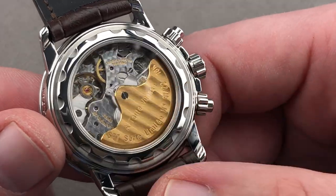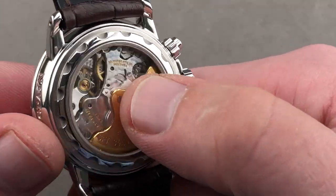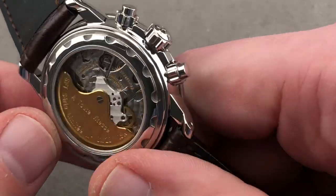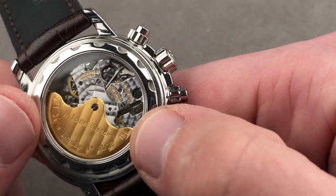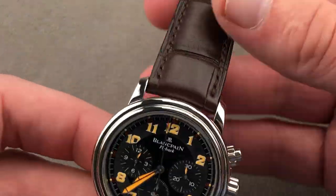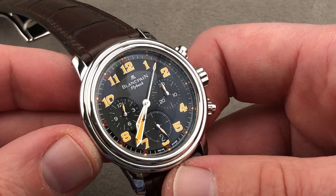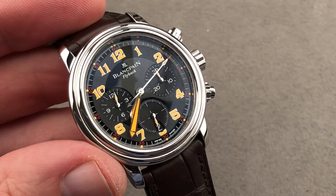The caliber F-185 on the reverse side is based on the Frédéric Piguet 1185, but this is the flyback model. Gorgeous in hand finishing — mirrored beveling on the edge of the rotor and bridges, engine turning on the bridges and base plate, a bit of Côte de Genève, black polished screws, a column wheel, and a vertical clutch — all the modern standards are present. This is a really cool watch that comes with a matching stainless steel full-deployment clasp. The size is perfect, the colors are gorgeous, the production is small.